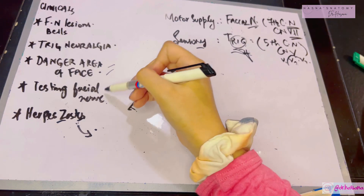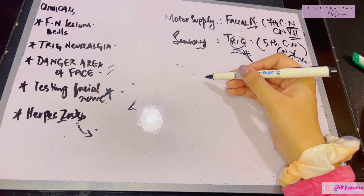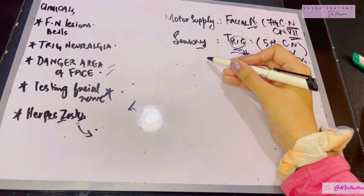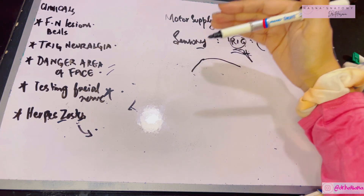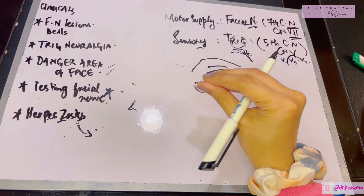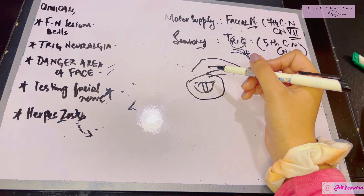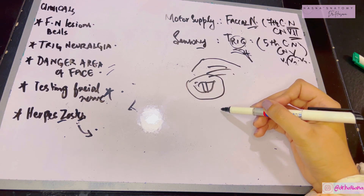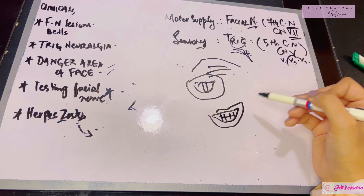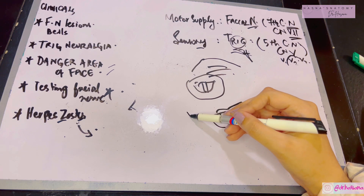The facial nerve is the chief motor supply of the face. To test it, check the actions of its five branches: ask the patient to look up without moving the head to test the frontalis; ask the patient to forcibly close their eyes while you try to open them, testing orbicularis oculi; ask the patient to show their teeth, testing the dilators of the mouth; and ask the patient to whistle or blow out, testing the buccinator.